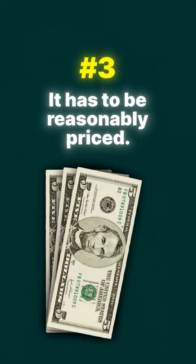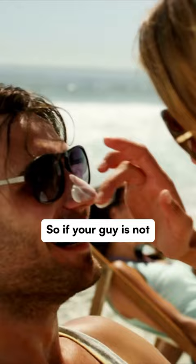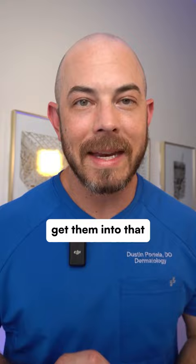And then it has to be reasonably priced for what you get. At three and a half ounces, the Mantle Invisible Daily SPF satisfies all of these for me and for the guys that I see in my clinic. So if your guy is not using sunscreen daily, definitely try this one — it's going to convert them and get them into that habit of taking better care of their skin.